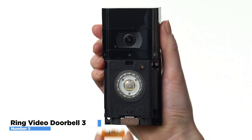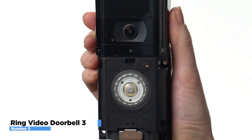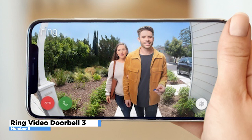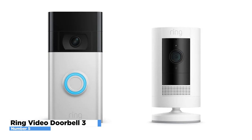Staying charged is simple with the convenient removable and rechargeable quick-release battery pack and easy-to-remove faceplate. Get real-time video and audio with the Live View button. Lock and unlock a compatible smart lock with a simple tap. Connect select Ring devices to see what's happening and control them all from a single dashboard. Stay connected to your community with real-time crime and safety alerts from your neighbors and local public safety agencies.